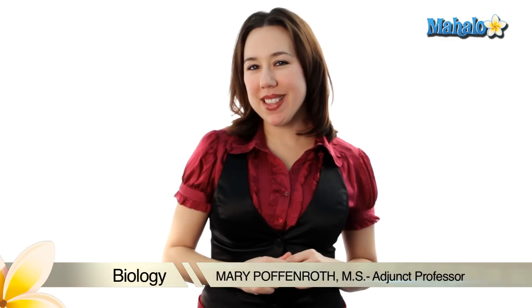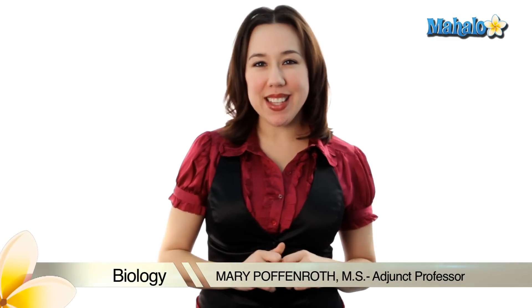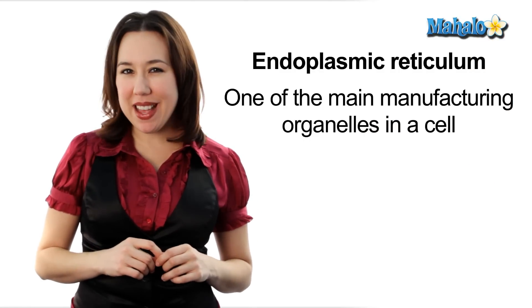Hi, my name is Mary Poffenra and I'm an adjunct professor of biology. Today we're going to be talking about the endoplasmic reticulum. The endoplasmic reticulum, or ER for short, is one of the main manufacturing facilities in our cells.